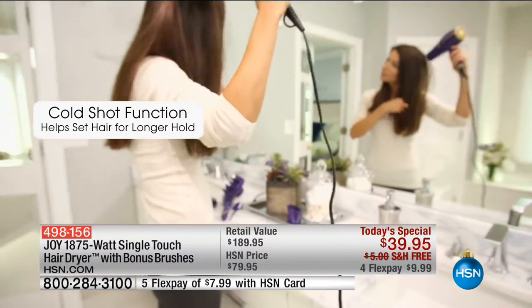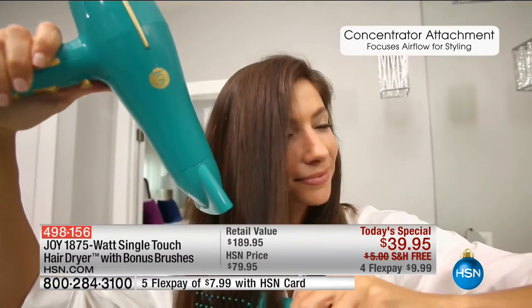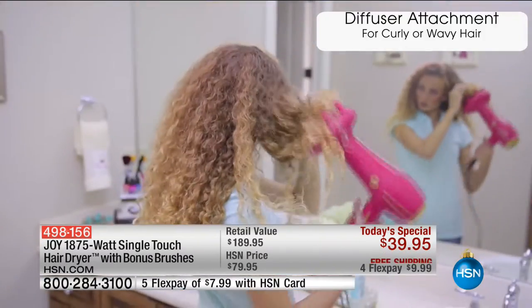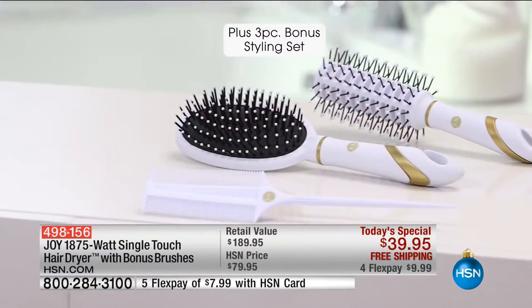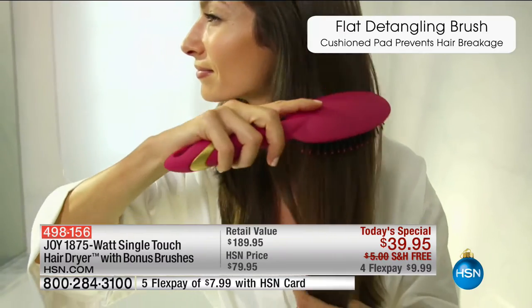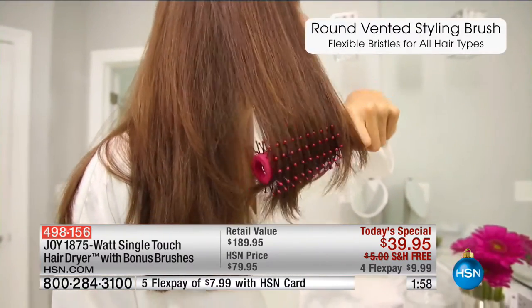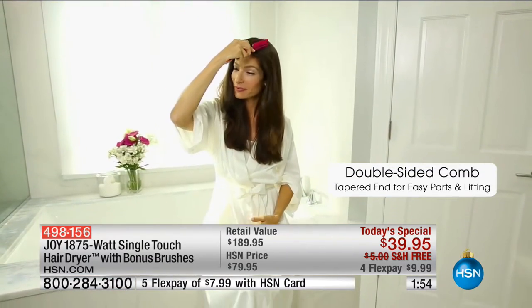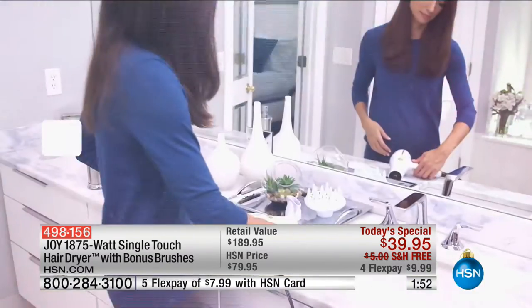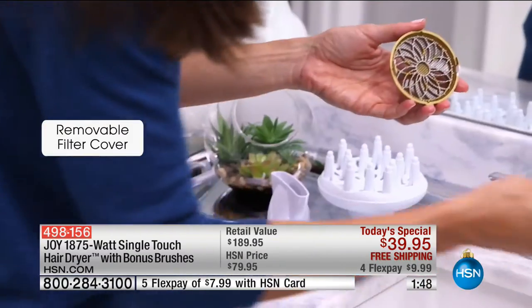I love that it's super lightweight — only 1.4 pounds. The cord is nine feet long. You're getting all sorts of bonuses: the rounded brush, the flat brush, the double-sided comb which is great for teasing. This is a great deal — 50% off the HSN price. The retail value is $189.95, and today just $39.95. Flex payment is under 10 bucks to get home, and with the HSN card it's $7.99.